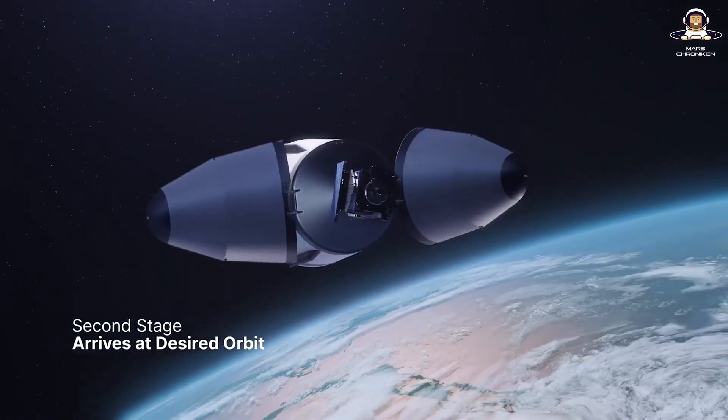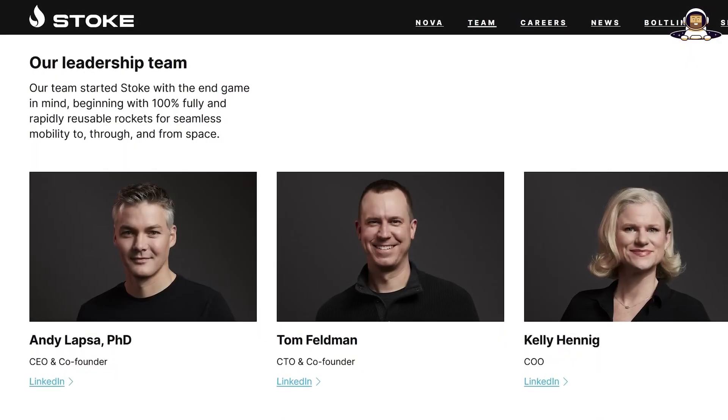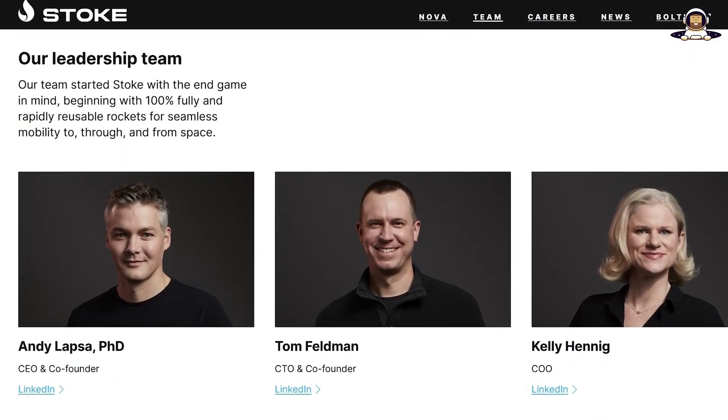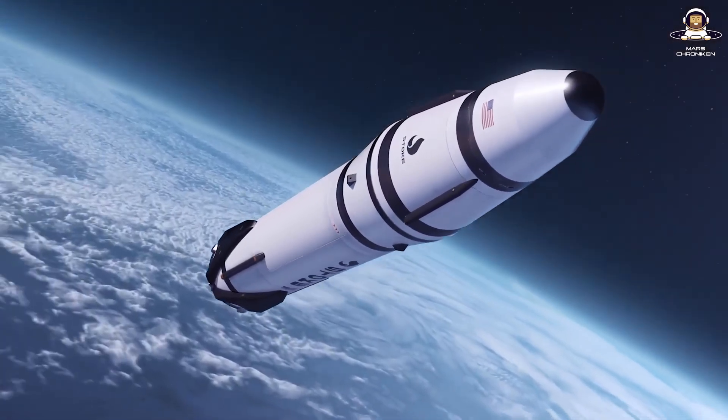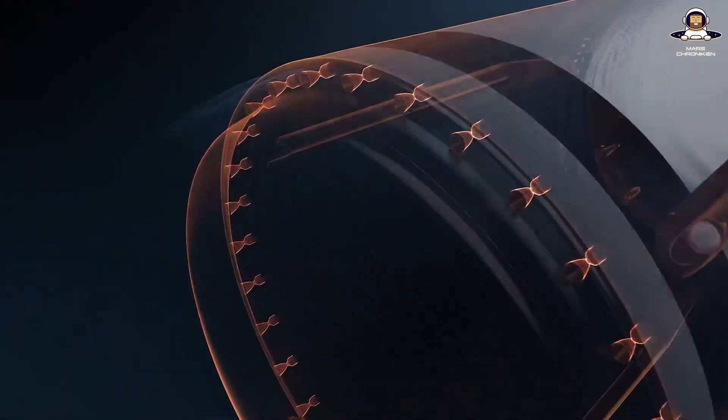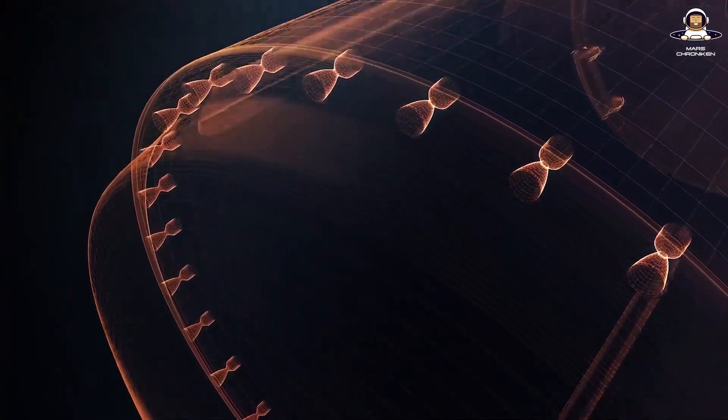For all of you who are new here, Stoke Space was founded in 2020 by Andy Lapser and Tom Feldman. This is the team that doesn't see full reusability as a nice-to-have but as a must. The Nova rocket, a 30-meter mid-class beast, is supposed to carry up to 3 tons into low Earth orbit with costs under $1 million per launch.